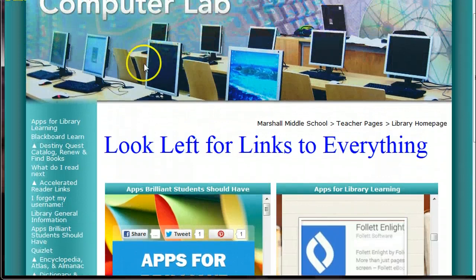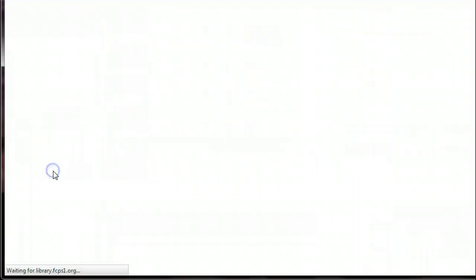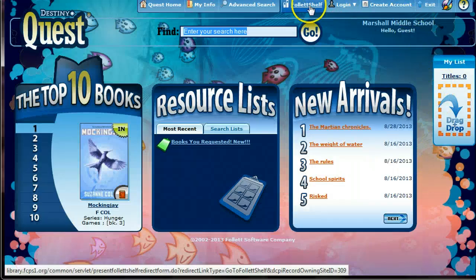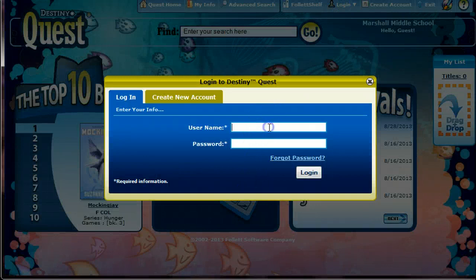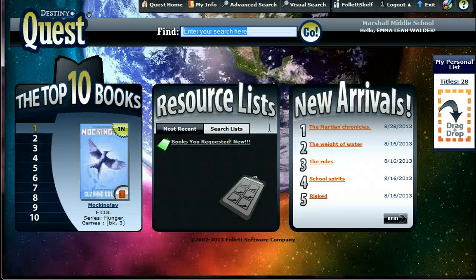Well, the easiest way to do it is to start on a desktop. So we're going to go to Destiny Quest, open up the catalog, and I'm going to have Miss Emma log herself in, because she does need to log in. She's typing away — it's her last name followed by her first initial and her middle initial, and then her password is her lunch number. Alright, and then she's going to log in.